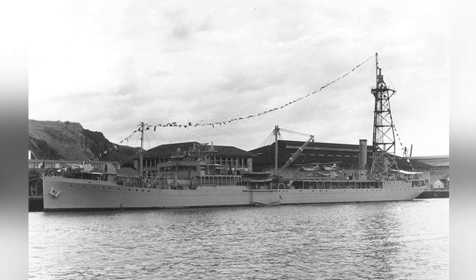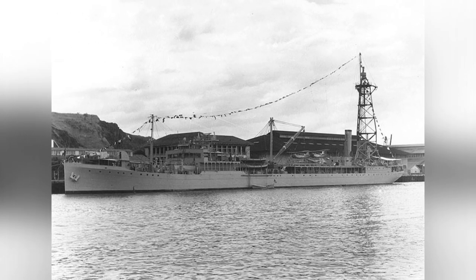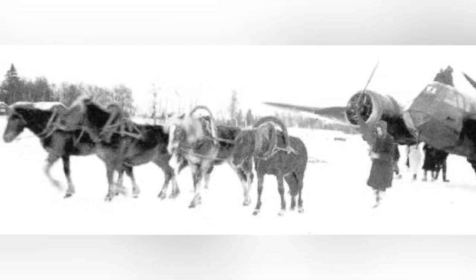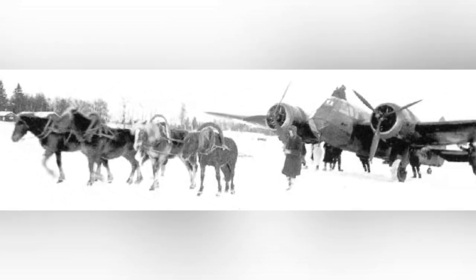Welcome to Aircraft Views. Today we're checking out some awesome plane picks that tell the story of aviation history. Don't forget to subscribe to our channel and feel free to share your thoughts and aviation memories in the comments section.